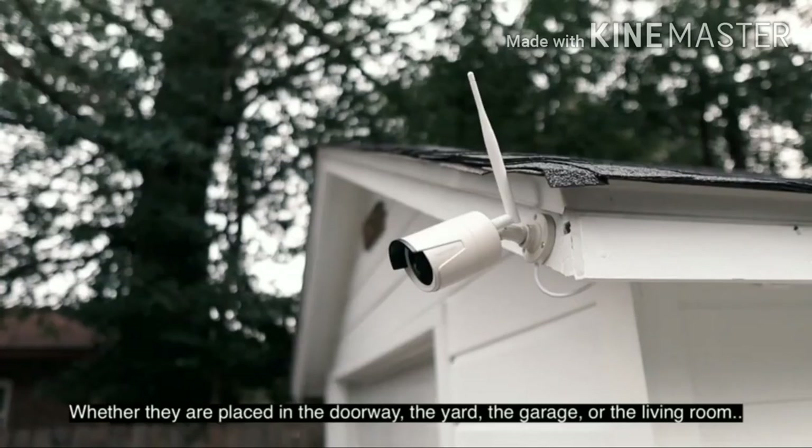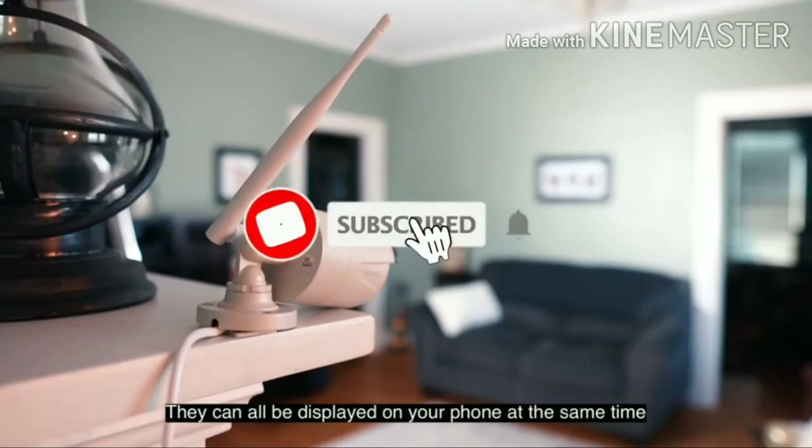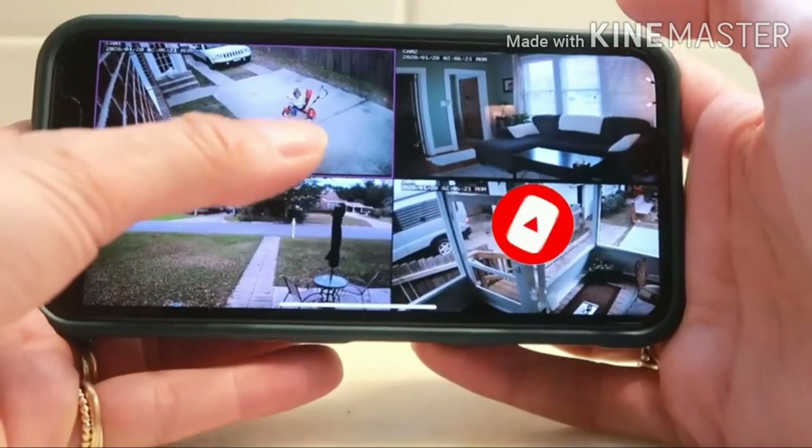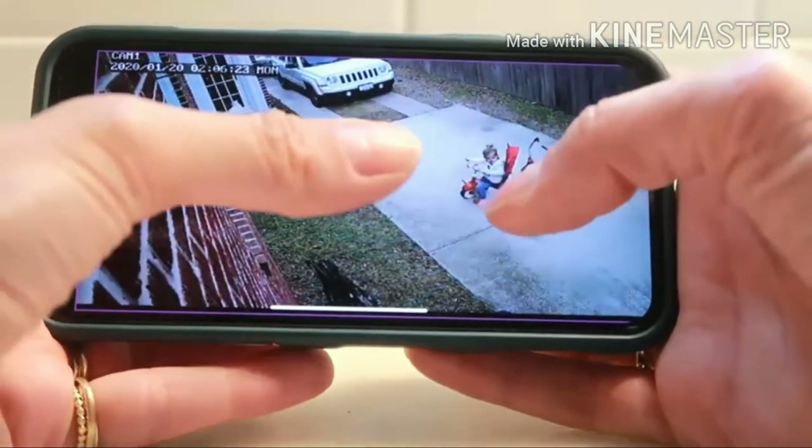So that sums up our top home security systems. We hope you enjoyed. If you did, please leave a like on the video, and if you're new here, hit that subscribe button. Until next time, have a great day.